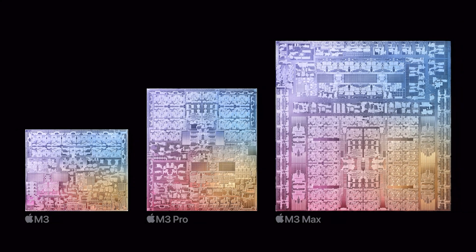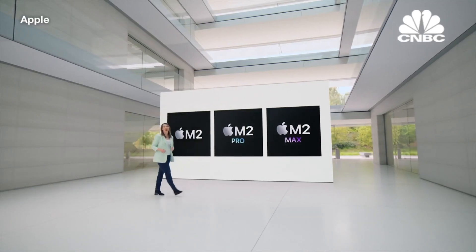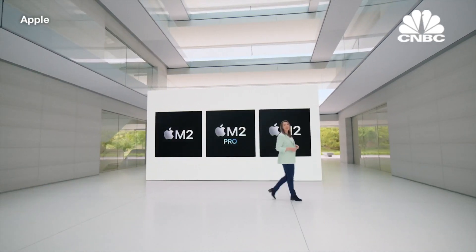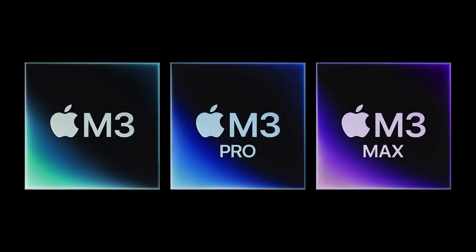Apple M chips are a family of system-on-chip processors used in Mac computers. The first M1 was released back in November 2020. Three years later, the M3 family has been released for Mac desktops and notebooks. What's even more surprising is that while the M2 was announced in June 2022, the M2 Pro and M2 Max chips were launched in January 2023 — just 10 months ago — and already we have the M3 Pro and M3 Max upgrades in record time.